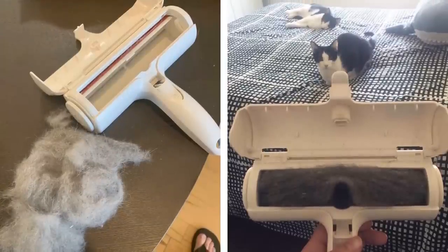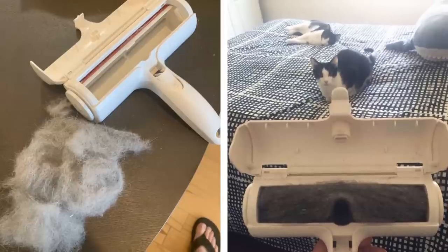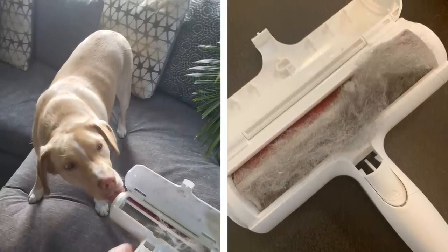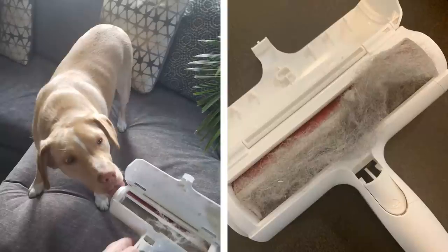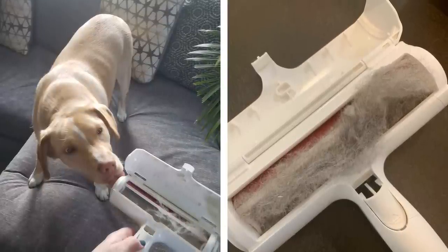Number 4: Defuzz your whole household with a reusable roller dog hair remover. Pets are great, but they definitely leave their mark on your furniture and clothing. Rather than constantly lint rolling everything in sight, invest in a reusable roller specifically designed to remove pet hair from all surfaces. You'll be amazed at how much difference this one small change can make.